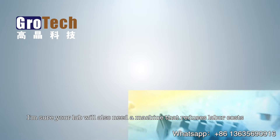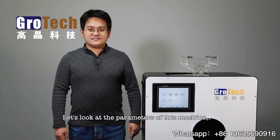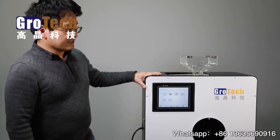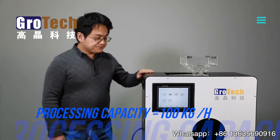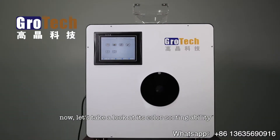I'm sure your lab will also need a machine that reduces labor costs. Let's look at the parameters of this machine: its length, width, and height is 62 by 62 by 28 centimeters; its weight is 28 kilograms; and the processing capacity is about 100 kilograms per hour. Now let's take a look at its color sorting ability.